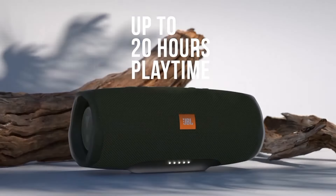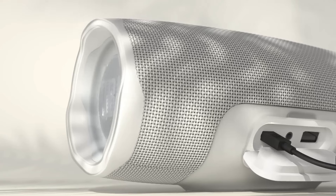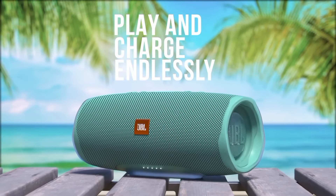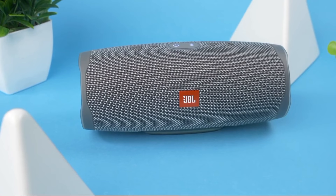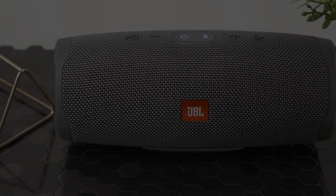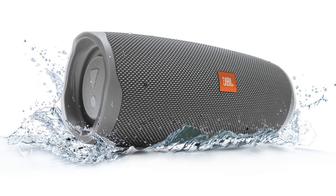You can also charge your devices via the USB port, keeping the music going all day. Take the Charge 4 to the beach or pool without worry — its IPX7 waterproof rating means it can handle spills and even submersion. Connect over 100 JBL Connect Plus enabled speakers to rock the party and create an epic sound system. Built to last, the durable fabric and rugged rubber housing ensure it can withstand all your adventures. In conclusion, the JBL Charge 4 is a powerhouse of sound and durability, delivering exceptional performance whether you're at home or on the go.